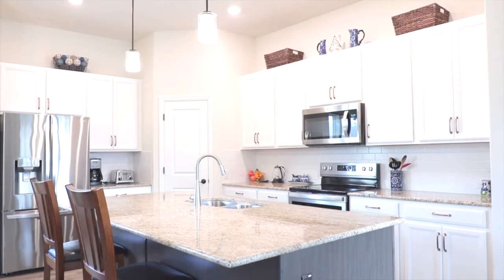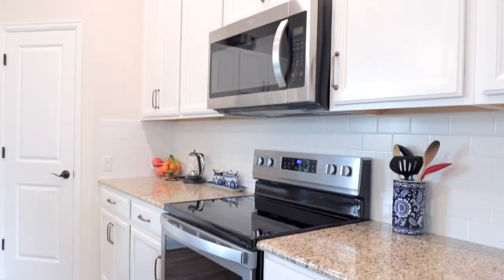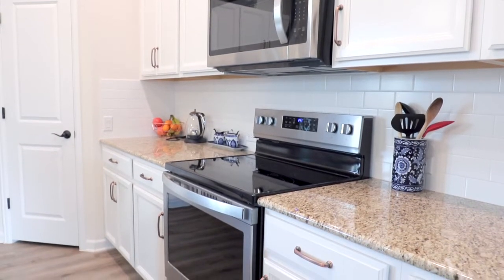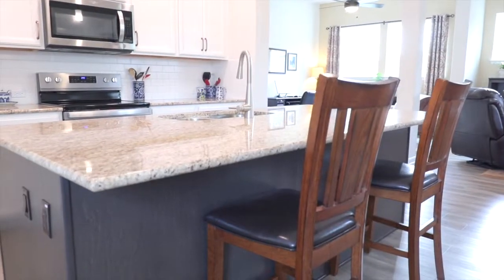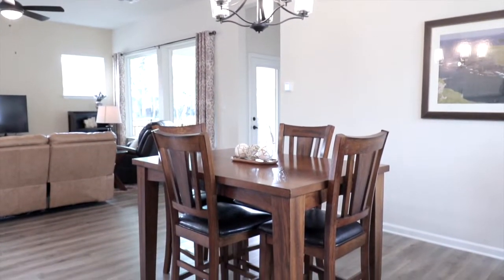The kitchen boasts granite counters, walk-in pantry, maple cabinets, and stainless steel Whirlpool appliances. Dine at the expansive center island or in the adjacent dining area.